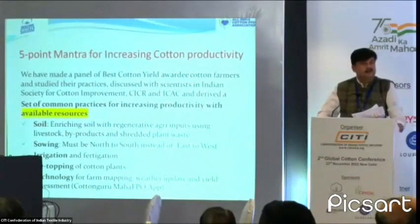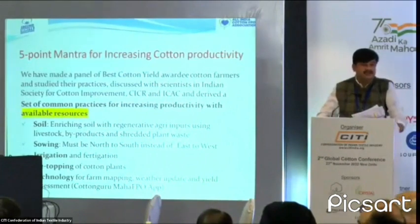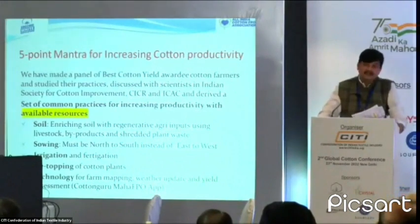This is the five-point mantra. We have made a panel of India's best cotton yield-taking farmers. They have been awarded recently by the Cotton Association of India and are spread across five states of India. We have discussed the best practices they use to attain high yields with scientists from the Indian Society of Cotton Improvement, CICR, and ICAC in Washington, and we have shortlisted these five common practices that these farmers follow.